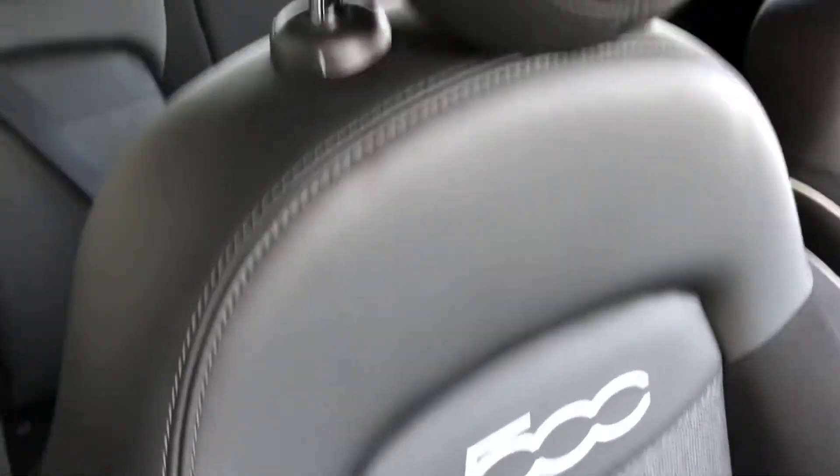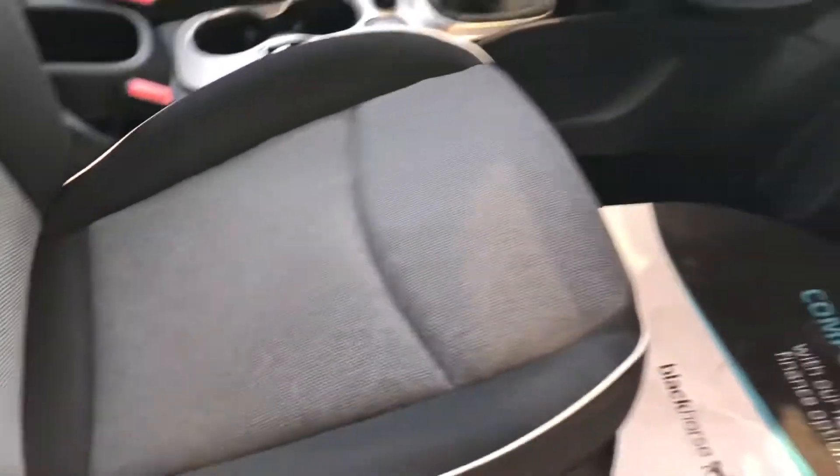It's got a really nice Fiat 500 embossed top to the seat and these are all in immaculate order.